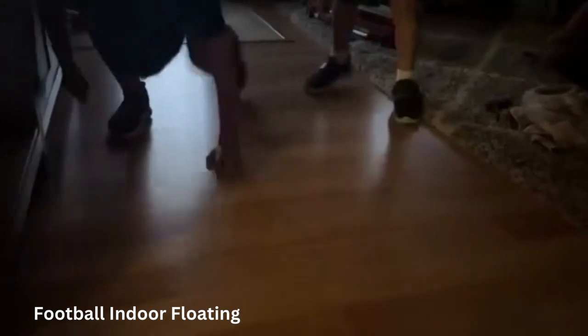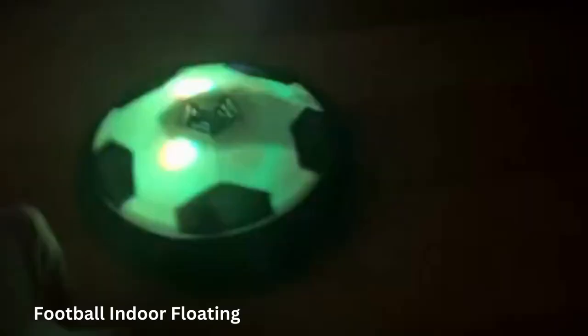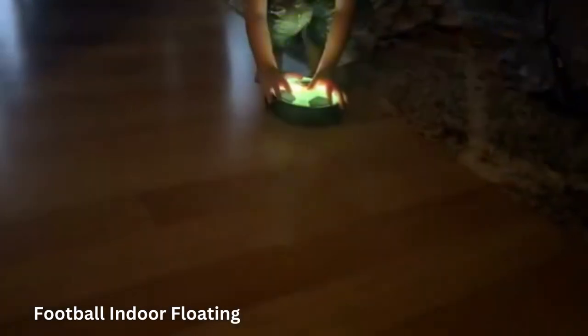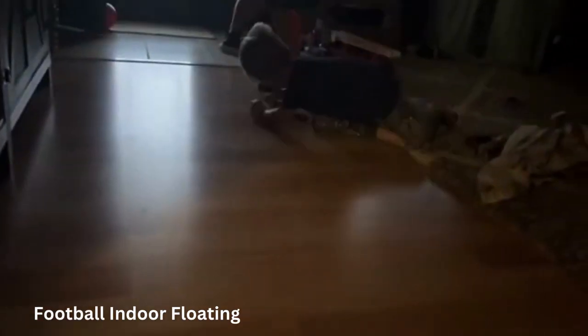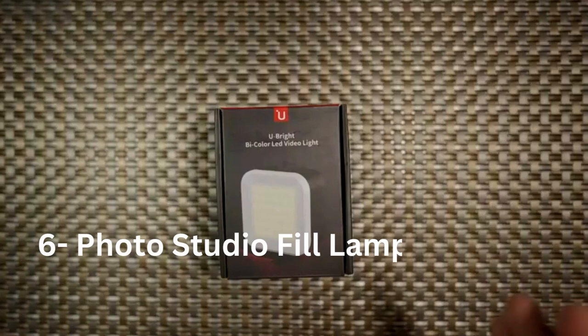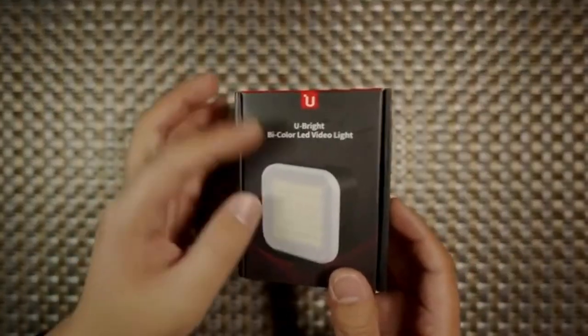The hover soccer ball also helps train kids to play soccer and develop good habits of exercise. Air soccer ball with safe and soft design — every parent is concerned about the safety of their children. This hover football is made of ABS material, non-toxic and harmless. The disc edge is designed with a highly elastic foam cushion to protect your child and furniture and walls from harm.